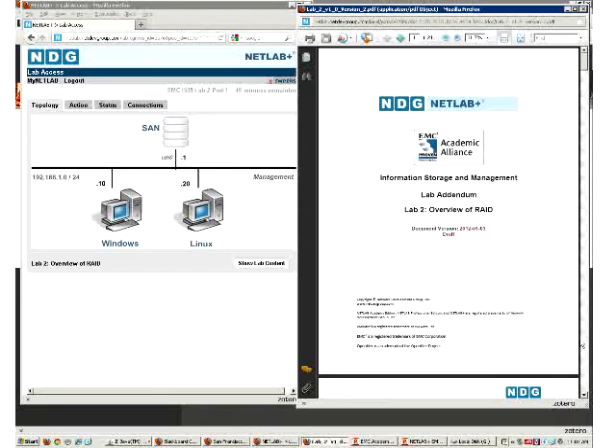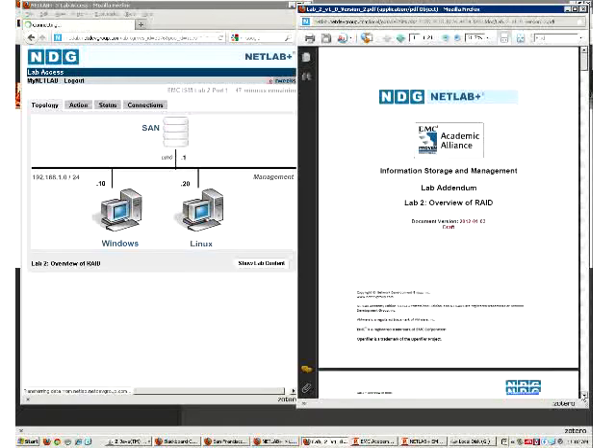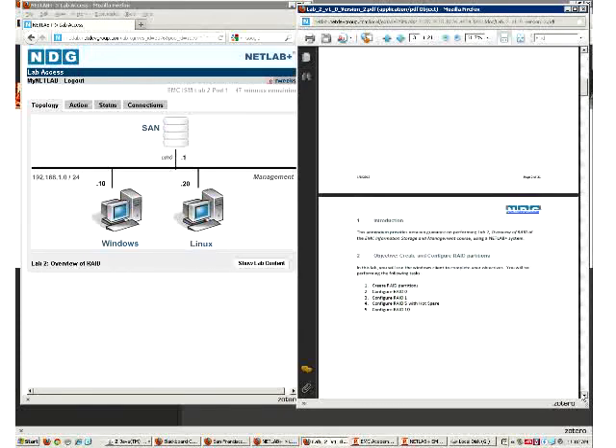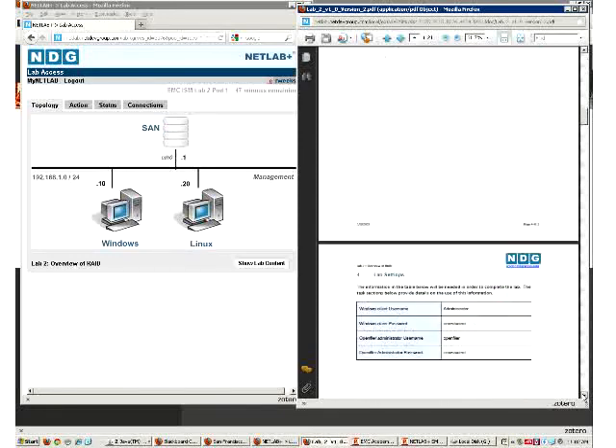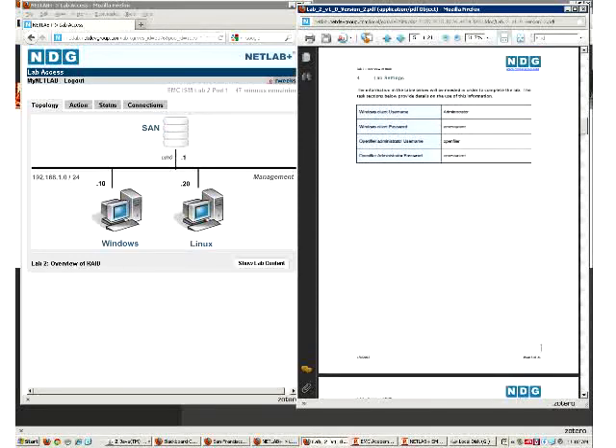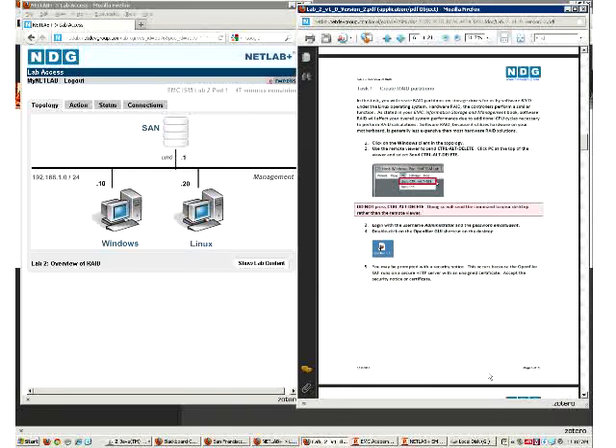The lab content has an introduction, your objectives, and a topology so the student understands they're matched to the right topology. Lab settings include passwords and usernames - really important. When you get to task one, you're actually doing real work. This is where you start creating a RAID partition. I skipped ahead to lab two - lab one actually sets up OpenFiler as a real SAN, where you start creating a virtual machine that's going to look like a storage area network device.